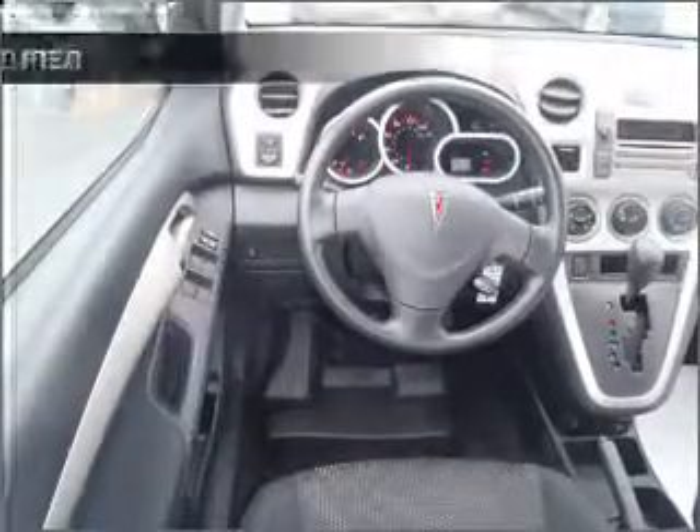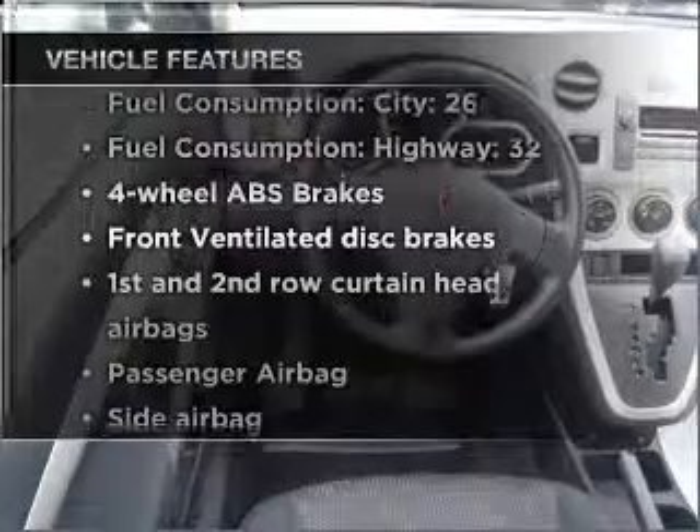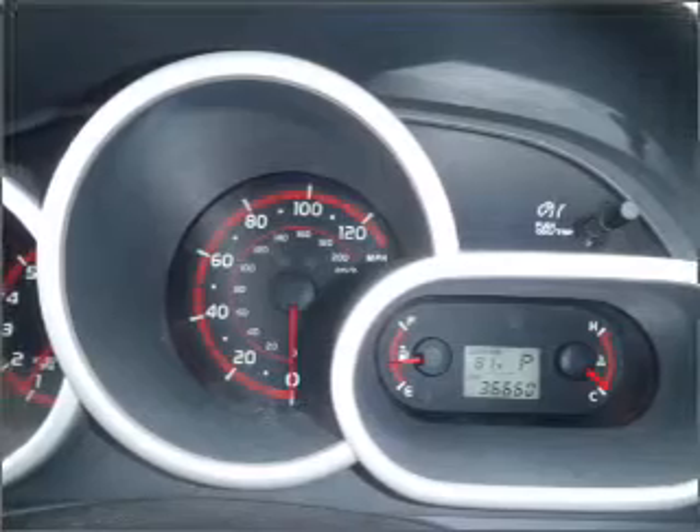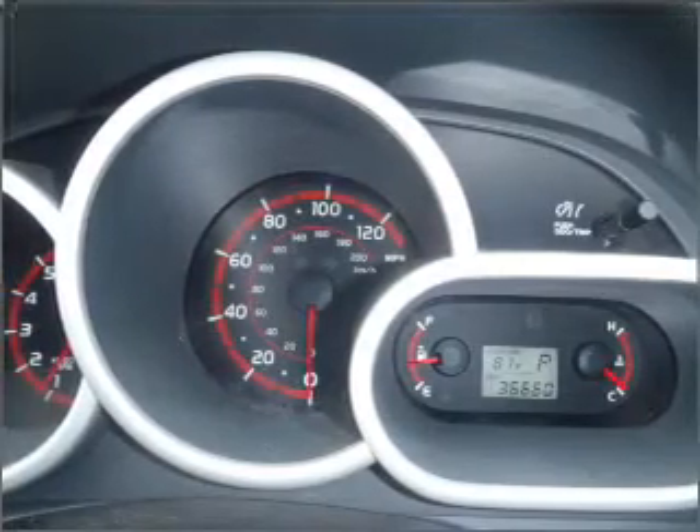Anti-lock brakes help you bring your vehicle to a safe stop. Plus, enjoy these notable features included in this vehicle: air conditioning, power door locks, power windows, power steering, cruise control, power mirrors, and AM-FM stereo with a CD player.